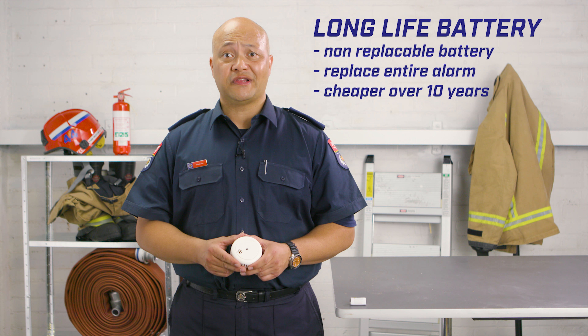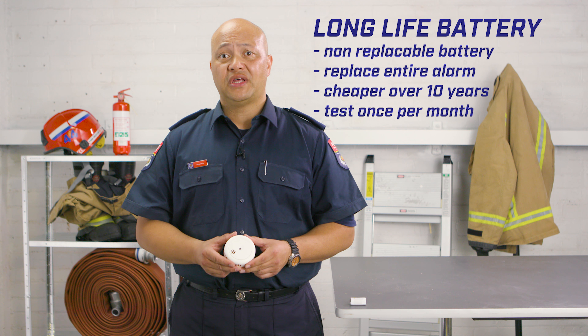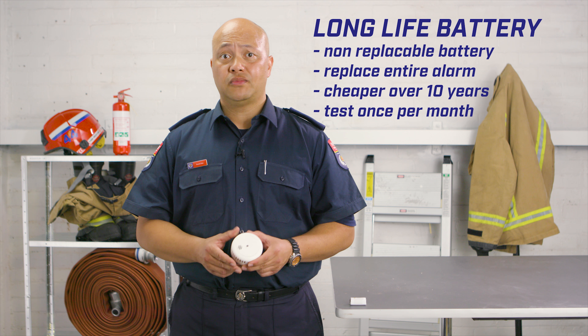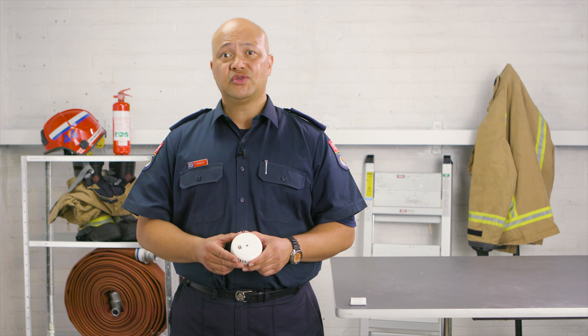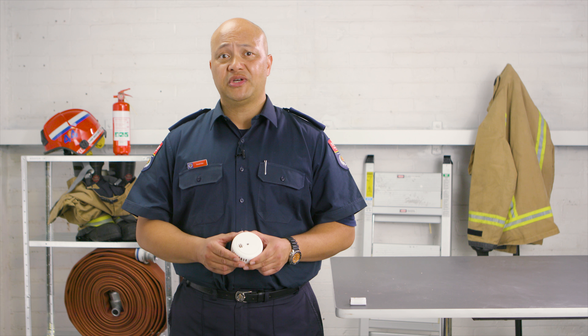You need to test your smoke alarm regularly, at least once a month. To test the alarm, press the test button. If it's okay, you'll hear a loud beep or series of beeps. You can use a broom handle if your smoke alarm is too hard to reach. Every 6 months, make sure to give it a vacuum to remove any dust or spider webs.